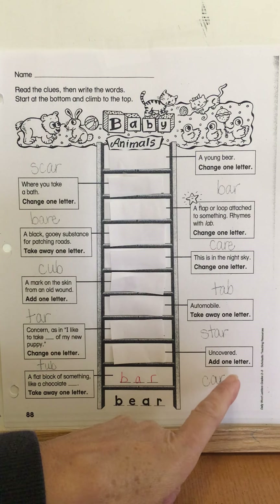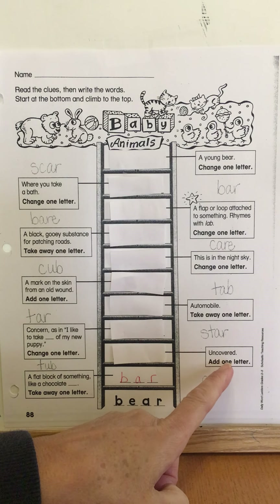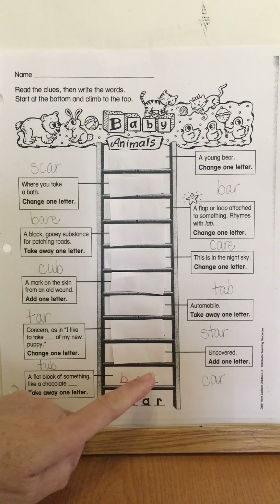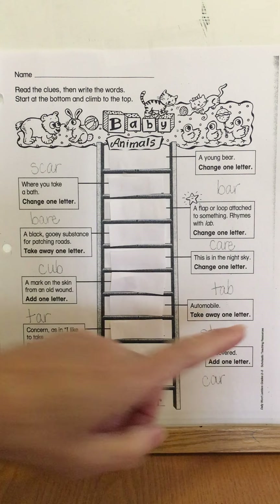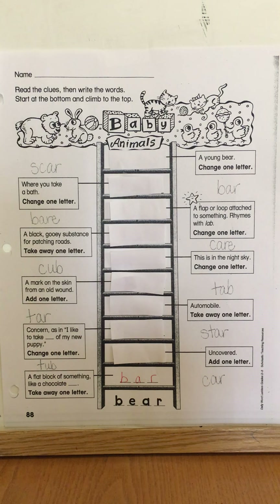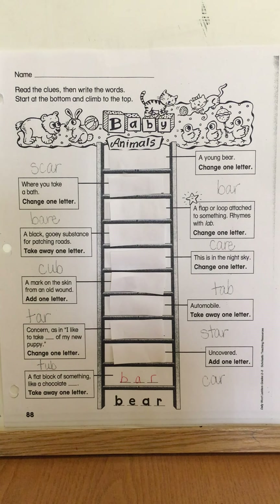Then I'm going to look at my next clue, and it says 'uncovered.' Something that means uncovered — this time I'm going to add one letter to the word 'bar' to make it fit the clue. It's going to be one of the words written around. I'm not going to show you all the words because I want you to finish this by yourself, but I'll make a separate video so we can check if you have all the right words. So after you've added a letter to 'bar' to mean uncovered, you alternate back and forth to the other side.